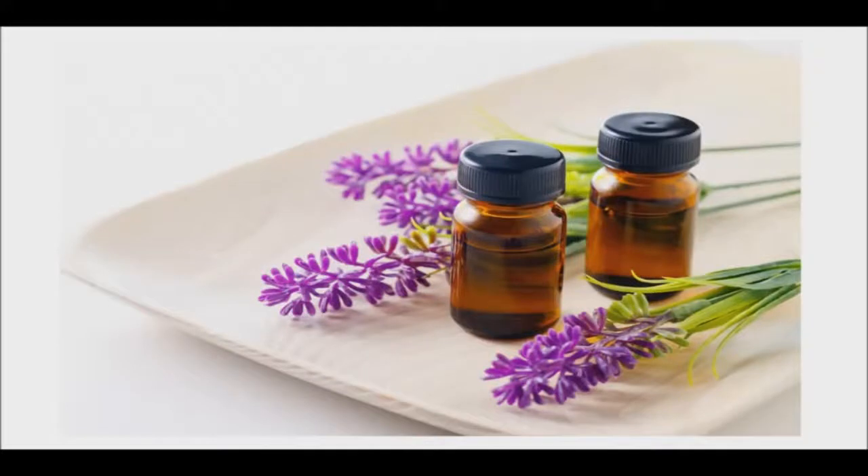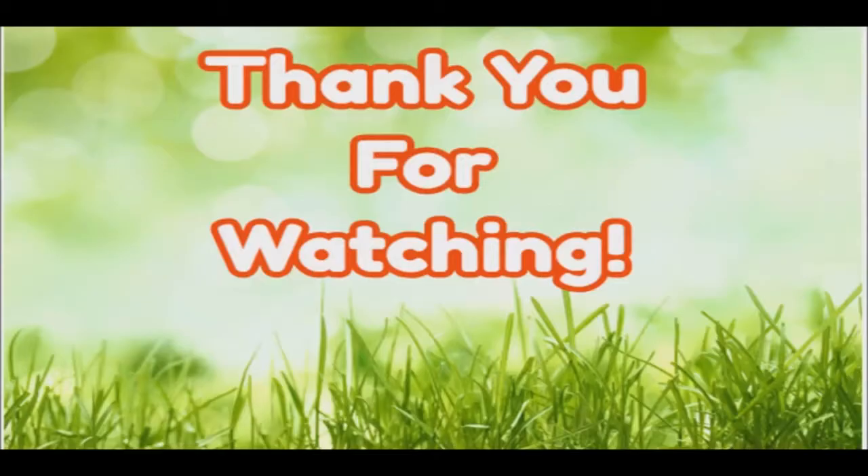These oils have been helpful to my family. This is why I wanted to share them with you so you can have an idea of how to use them for years. If you are interested, I have shared a link in the description for the oils that I use. All the best. I appreciate you watching. Good day and good health.